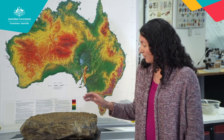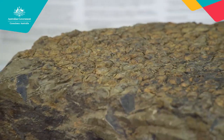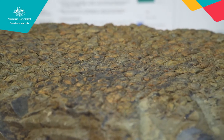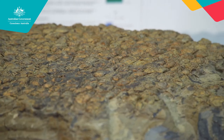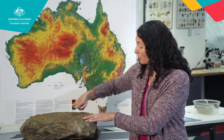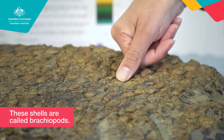Hello, I'm Lara from Geoscience Australia, and today we're going to look at fossils and what they tell us about the past on the earth. So let's start with this rock here. Have a close look at the top and see what you can find. That's right — it's covered in fossils, and all those fossils are shells. Each of those shells is about the size of my thumbnail here.